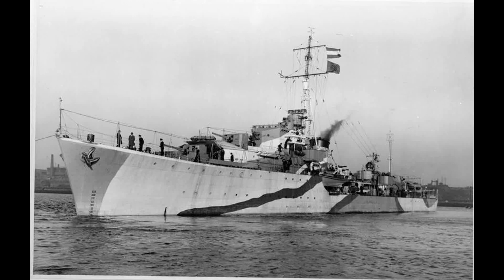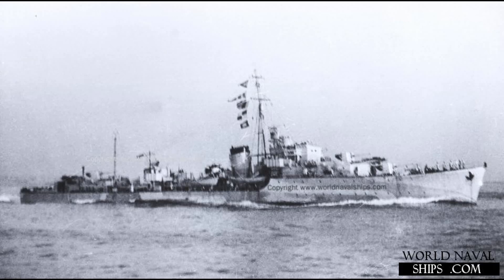Her namesake was the Manx First Lieutenant of the HMS Victory during the Battle of Trafalgar, John Quilliam.